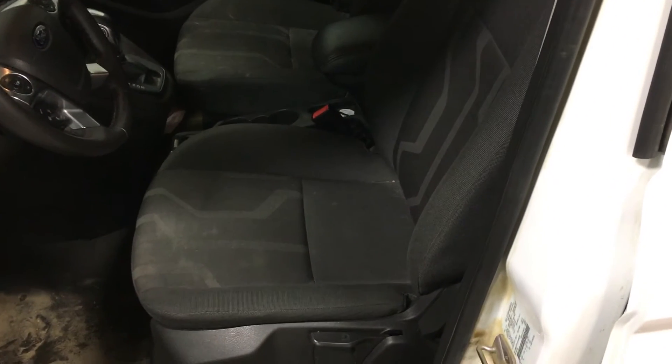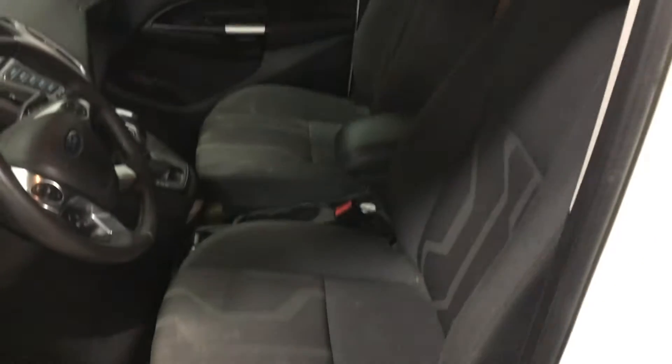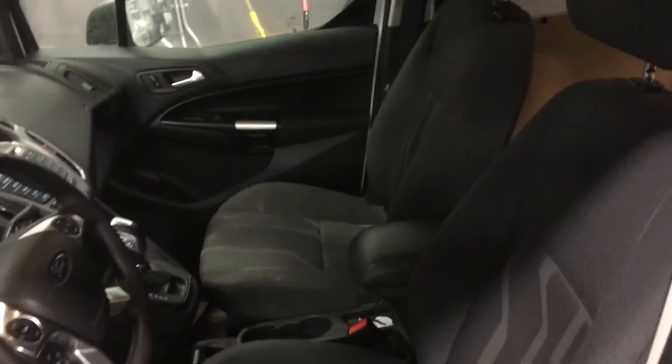It's got basic seats with cloth seating in them, no tears. You still have to do some cleanup on it, and then of course it's open to the compartment.